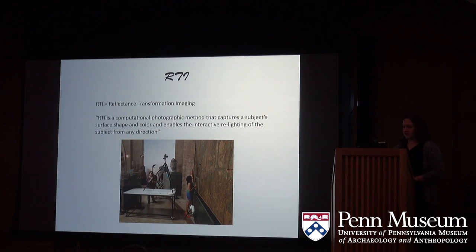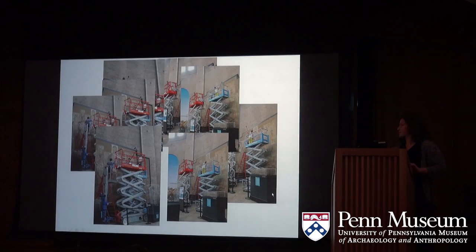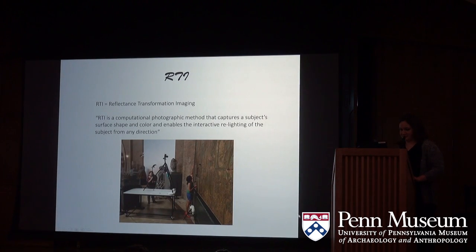After the main part of the survey was complete, we completed RTI on both murals with the guidance and leadership of Alexa Storm. RTI is a computational photographic method that captures the subject's surface shape and color and enables the interactive re-lighting of the subject from any direction. This description is from the website of Cultural Heritage Imaging, a non-profit corporation that helped develop this process and distributes the necessary software and guides.